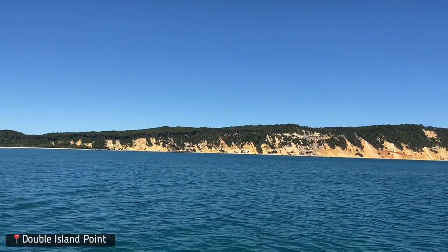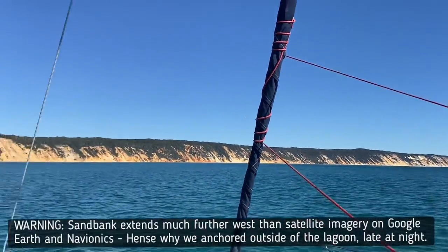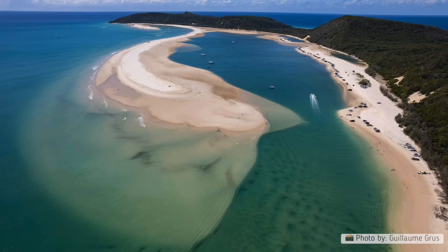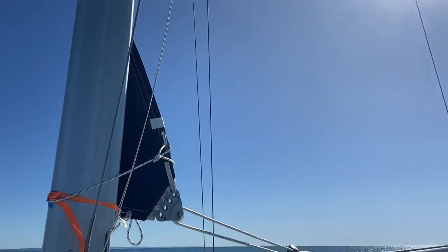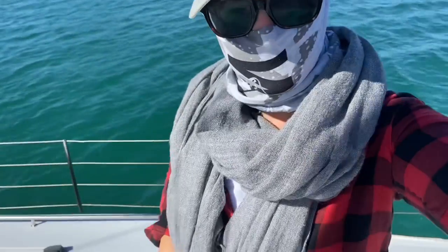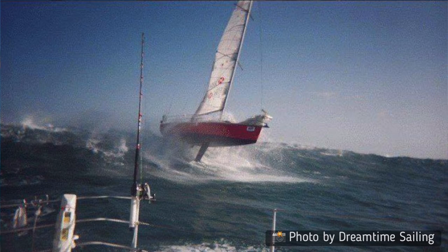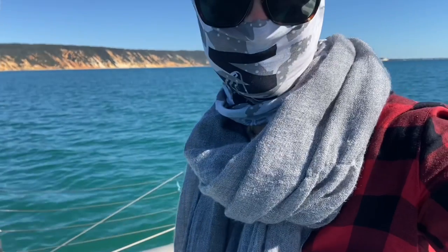Just at Double Island Point we've got the Great Sandy Straits right in front of us. There's a sandbar here where people bank up. We're going to attempt Wide Bay Bar. Apparently Wide Bay Bar is something pretty scary to do.